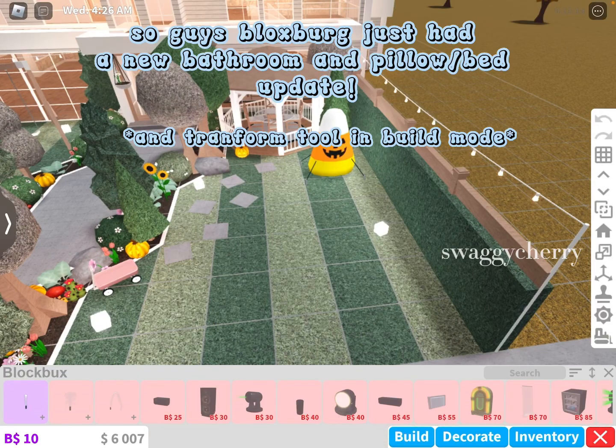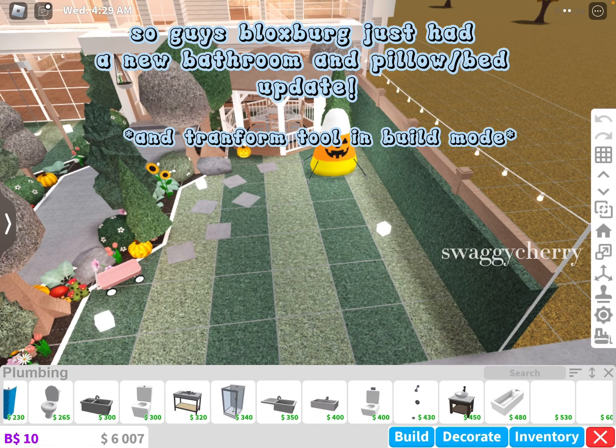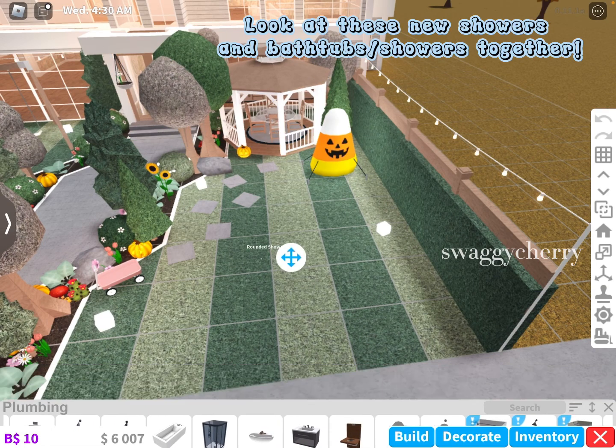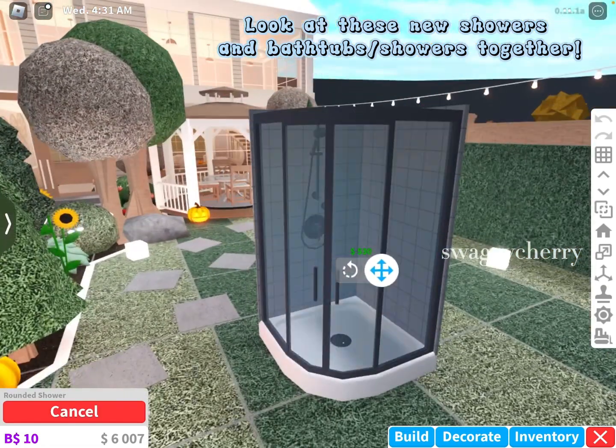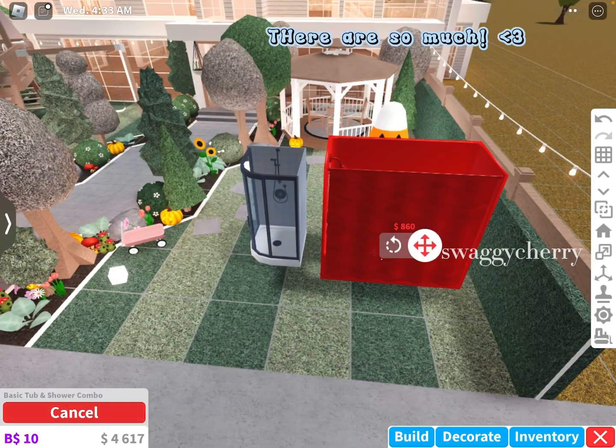So guys, Blocksburg just had a new bathroom, pillow, and bed update! Look at these new showers and bathtubs and showers together. There are so much!